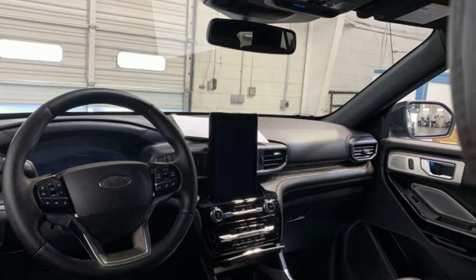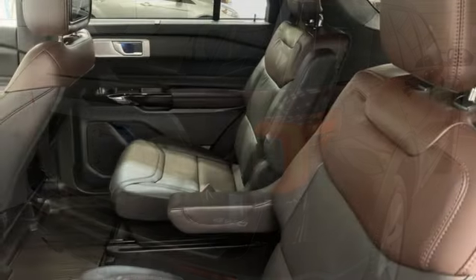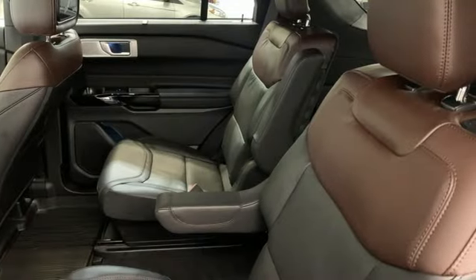V6 engine, dual-zone climate control, integrated navigation system with voice activation, automated parking sensors, heated steering wheel.